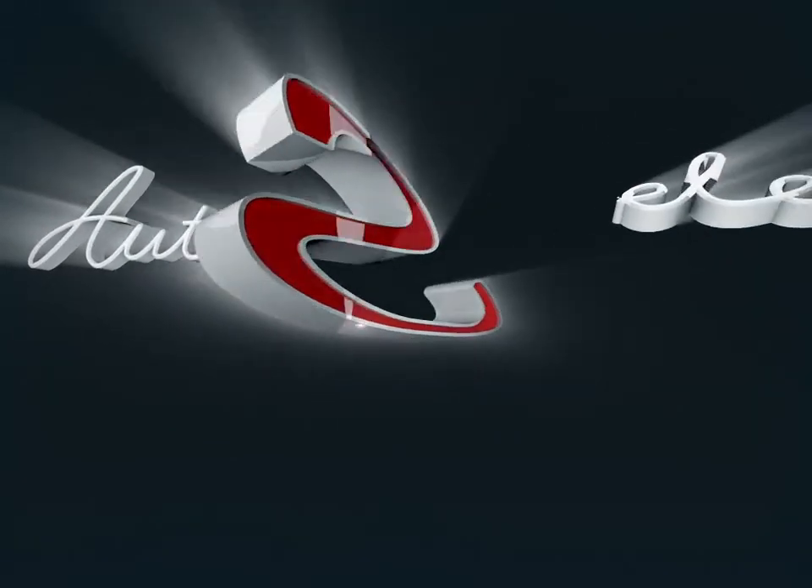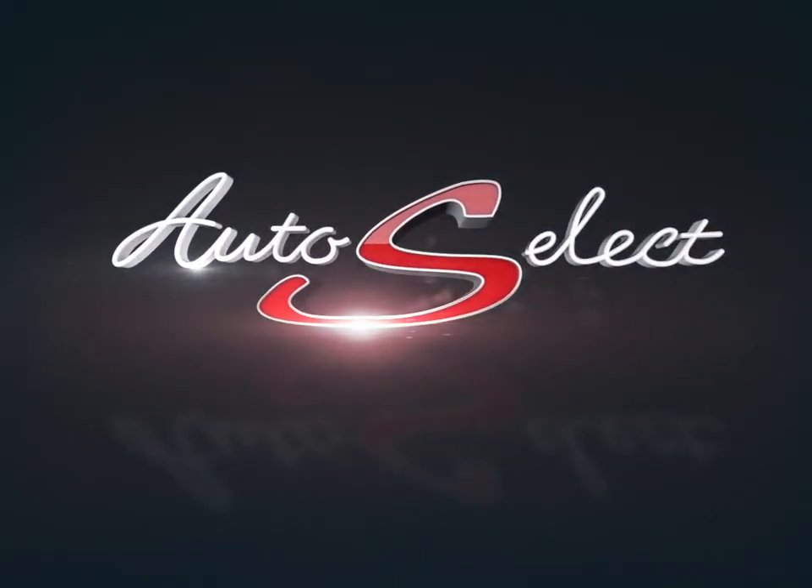Welcome to AutoSelect Toronto. Today we're looking at a 2016 Mazda 3.